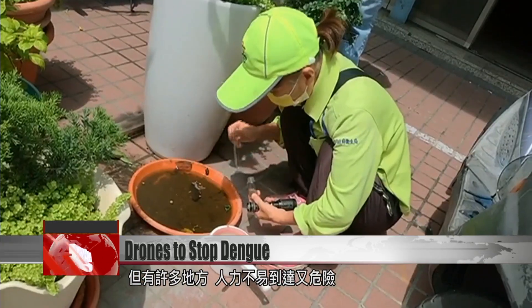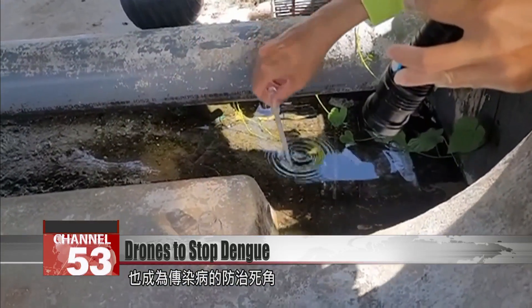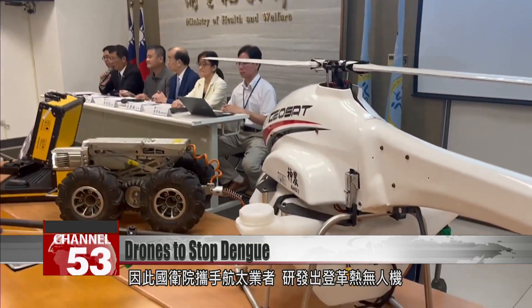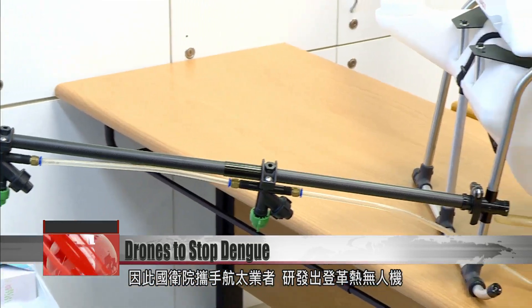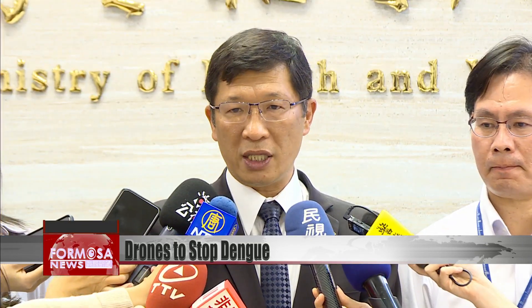Many locations are hard to access or dangerous, and those are the blind spots where the disease is often transmitted. So the NHRI is working with aerospace engineers to develop a new dengue fever prevention drone.